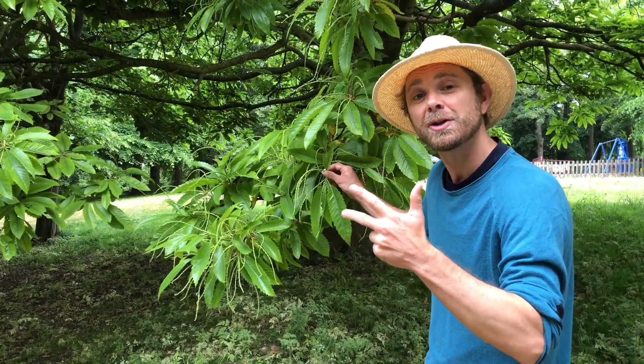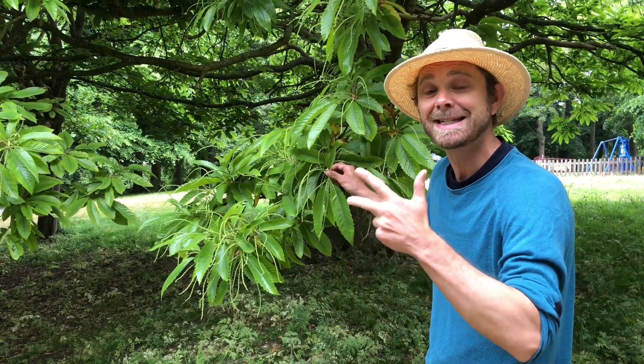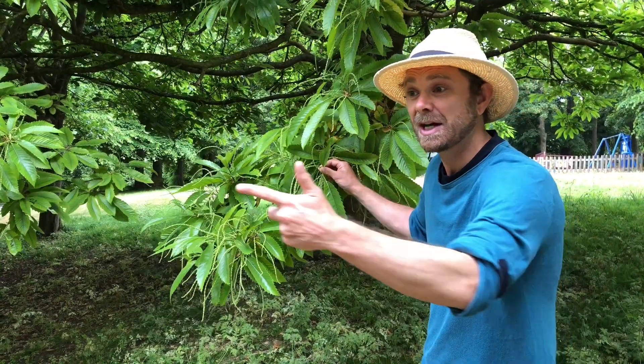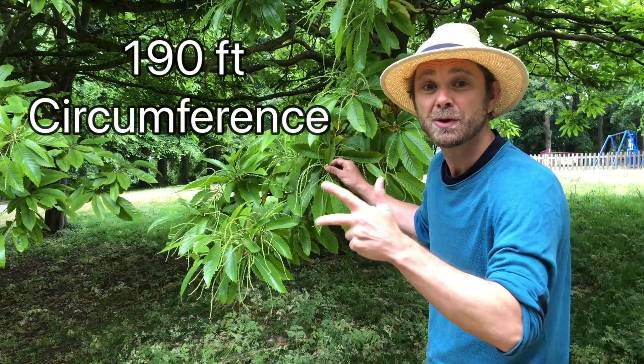And three, the largest and oldest sweet chestnut in the world grows on the slopes of Mount Etna in Sicily. It's called the Hundred Horse Chestnut, and at its peak in the 18th century when it was measured, it had a circumference of 190 feet and it's thought to be over 2,000 years old.